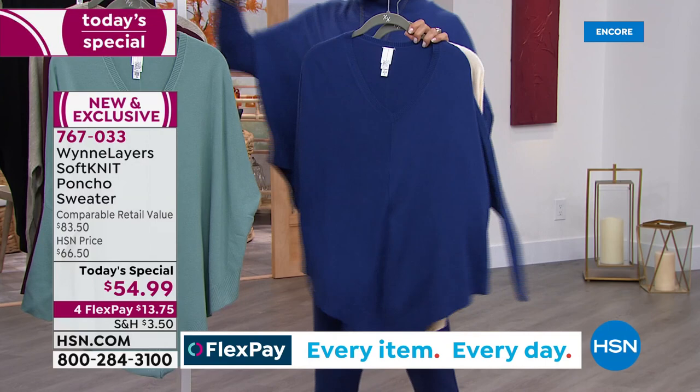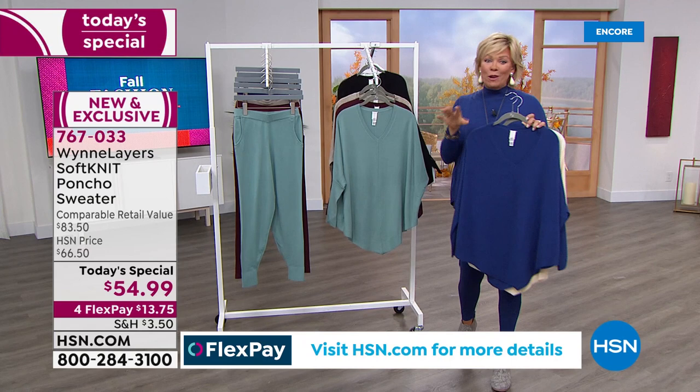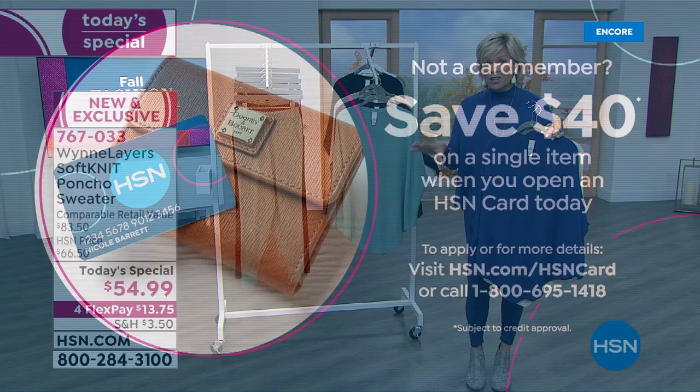Of course you've got to get yourself the black. On a fourth flex this is under $14 and it's yours — a fifth flex if you have an HSN card. And something you should know: because fall is official, if you don't have an HSN card, apply tonight.